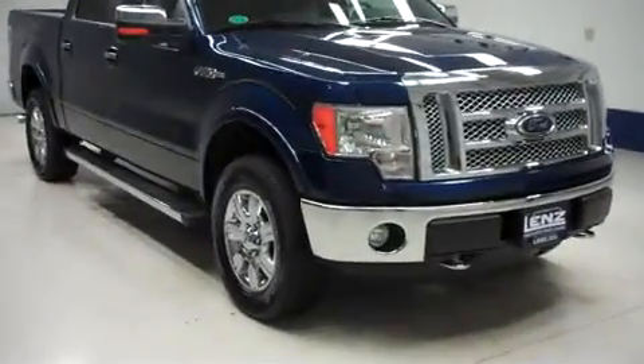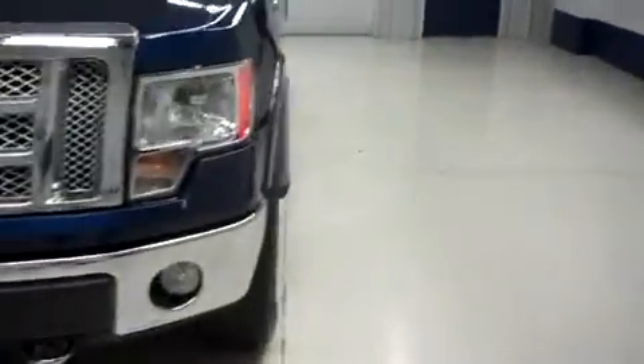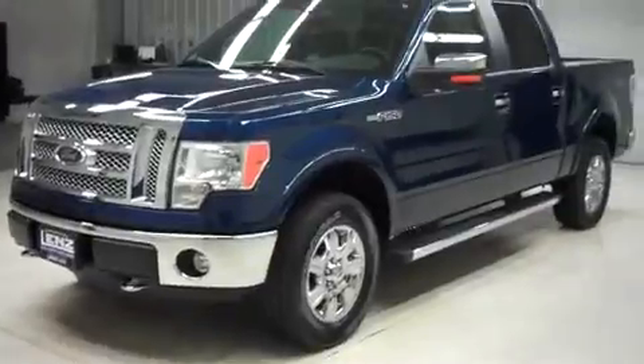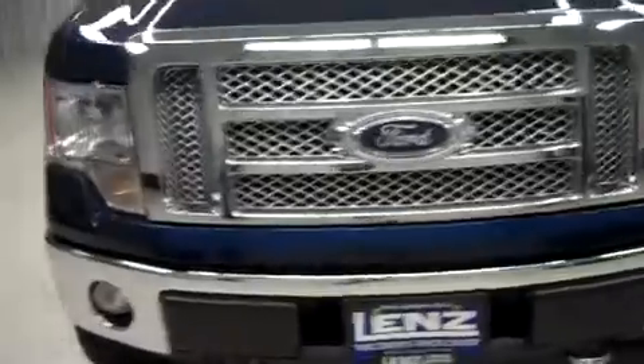This is Lenz stock number B8589, a 2011 Ford F-150 Lariat. This is the SuperCrew short box package. It's four wheel drive, dark blue in color with 17,000 miles on the 5 liter V8 motor.